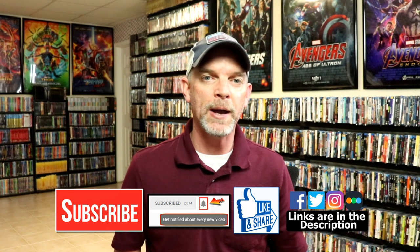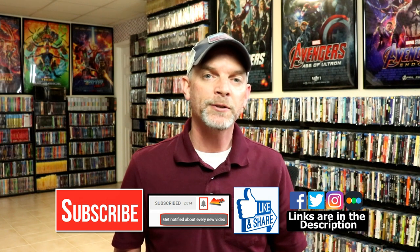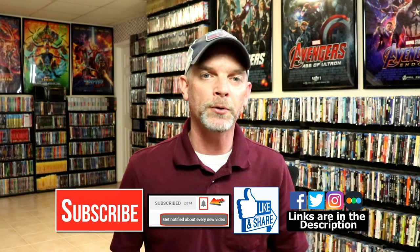Please leave me a comment below and let me know if you picked up the steelbook or if you just picked up the regular 4K release, and also what you think about the movie The Sting. I really do enjoy reading your comments. If you liked what you saw here today, please give it a thumbs up and share the video. If you haven't subscribed to my channel, I'd really appreciate it if you'd subscribe, and please remember to hit that notification bell so you can be notified every time I upload a new video.